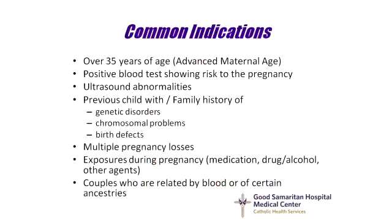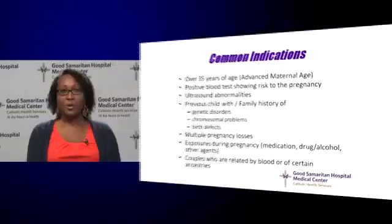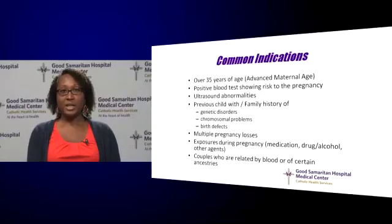There are a few reasons that a physician may recommend that you have a genetic consultation. These include if you are a woman who is pregnant over the age of 35, if you have a blood test during pregnancy that is positive and shows an increased risk, if any ultrasound abnormalities are detected, if you have a previous child with or family history of any genetic disorder, any chromosome abnormalities or birth defects.